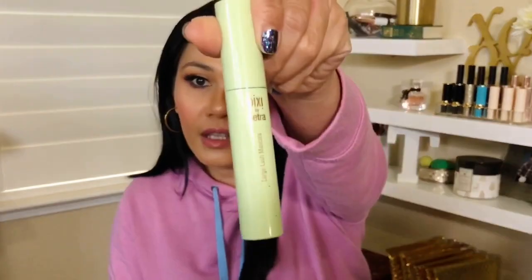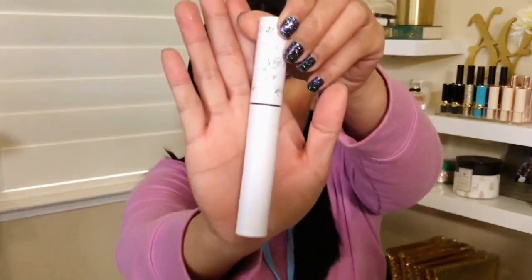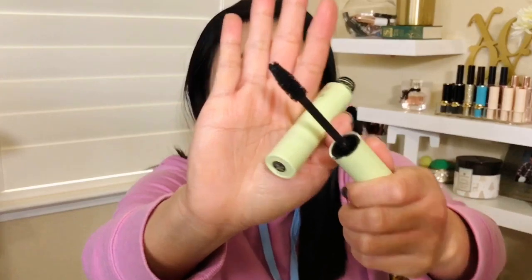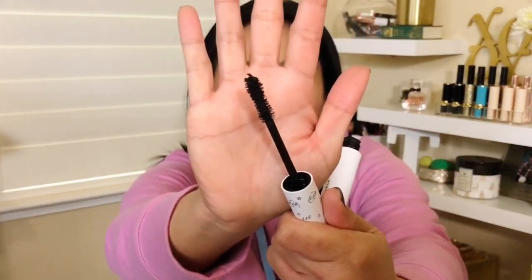I have the Pixi Petra Large Lash Mascara. You know Pixi — they're doing so well with all their products and launches. I also have the ColourPop Lashes BFF Mascara. Let me show you what the wand looks like. The Pixi one I really like — it's very volumizing. ColourPop, not so much. It looks like a wand I would enjoy but it just didn't do much for my non-existent lashes.